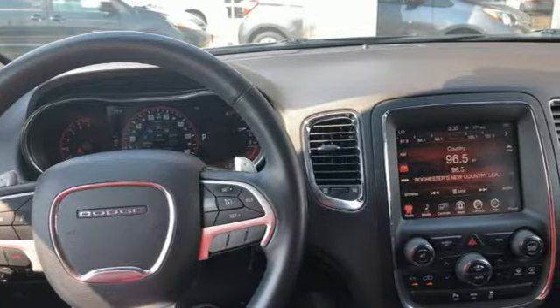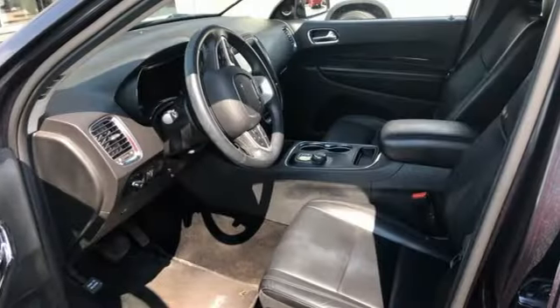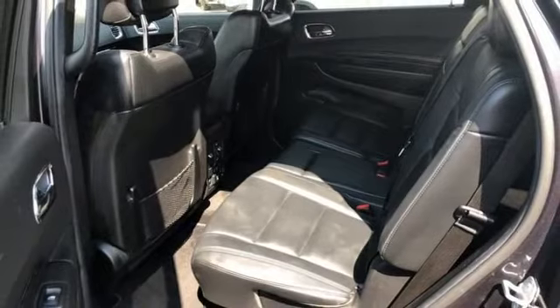It features keyless entry, daytime running lights, and multiple airbags to keep everyone safe. It also has an impressive 8-speed automatic with sport shift, along with stability and traction control, and a rear HVAC system.